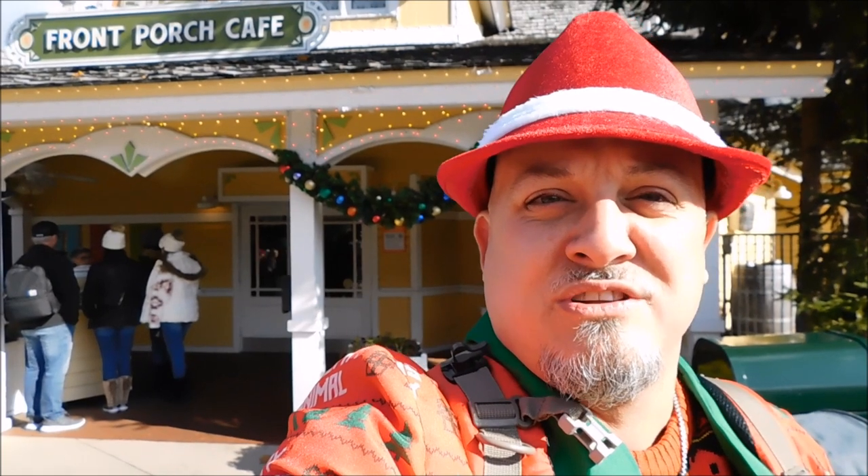We just got into the park. It's a chilly day here, but very sunny and pretty. We're going to go to the Front Porch Cafe for lunch today and show you the food. They have their Christmas menu going right now, and we're going to show you the Christmas menu and tell you how the food is. Come along with us at Front Porch Cafe in Dollywood.